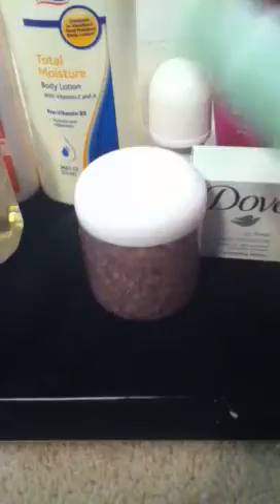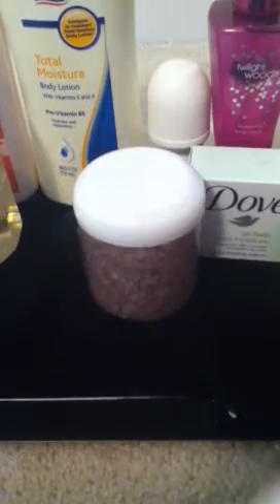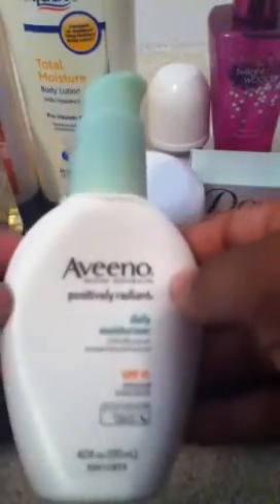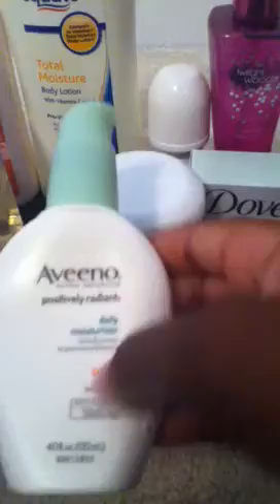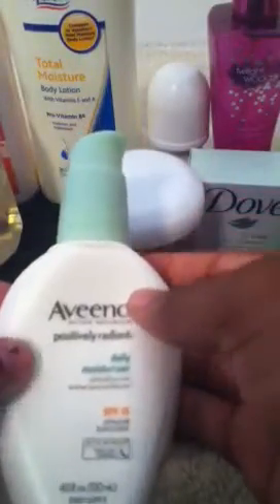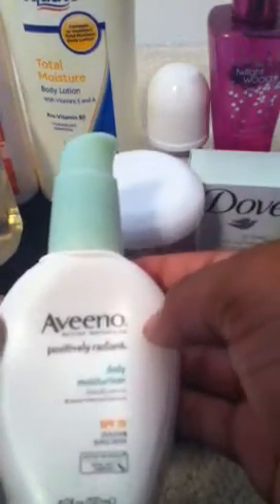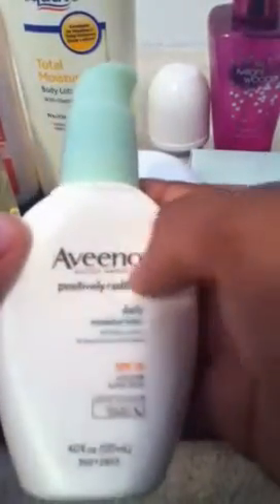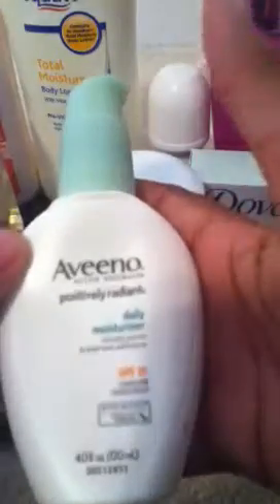When you wash your face you're taking out the moisture, so it's a good idea to put moisture back in so your face doesn't end up dry. Even if it's not hot out, it's a good idea to use a lotion with sunscreen — SPF 15. I use this mostly every day. It reduces blemishes and blotches. It's called Aveeno Active Naturals Positively Radiant — it's just a face lotion.